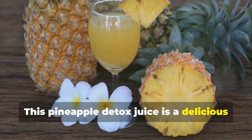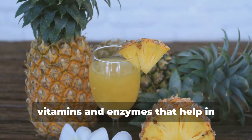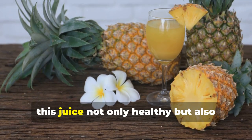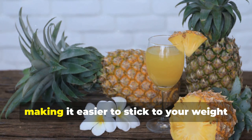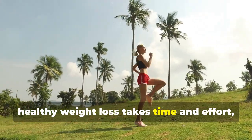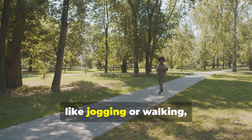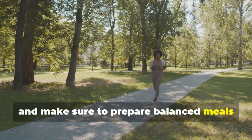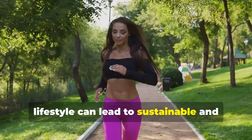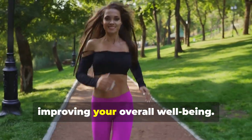This pineapple detox juice is a delicious and effective way to support your weight loss journey. Pineapple is packed with essential vitamins and enzymes that help in digestion and boost your metabolism. The natural sweetness of pineapple makes this juice not only healthy but also incredibly tasty, making it easier to stick to your weight loss goals without feeling deprived. Remember, healthy weight loss takes time and effort, so be patient and consistent. Incorporate regular physical activity like jogging or walking and prepare balanced meals that nourish your body. Combining this juice with a healthy lifestyle can lead to sustainable and long-term results — it's not just about losing weight but also about feeling more energetic and improving your overall well-being.